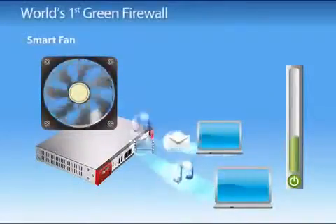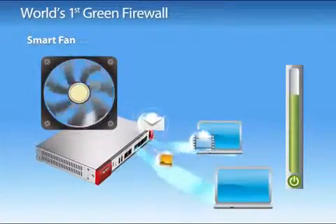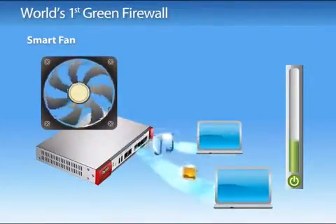With its smart fan feature, ZyWall USG 50 can automatically adjust the speed of the fans according to ambient temperature to prevent wasting power in unnecessary cooling.